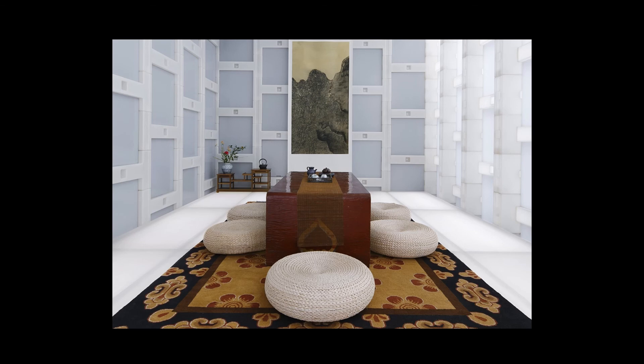The interior of the Beijing Tea House features a blend of traditional pieces of Chinese decoration with modern design.